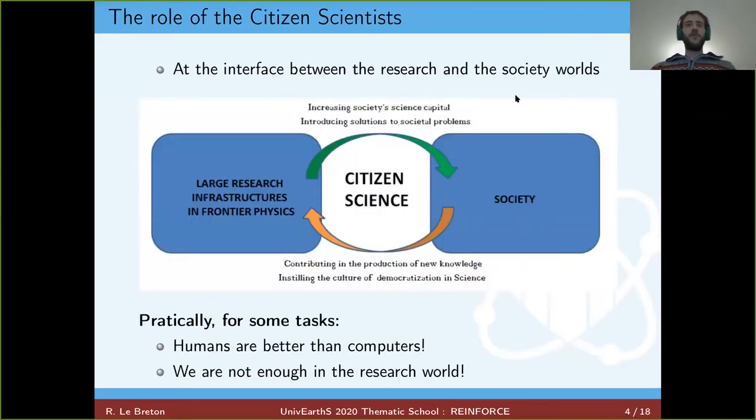Citizen science is at the interface between the research world — in our case, large research infrastructure — and the society world. By increasing the size of the citizen science world, we increase the number of links between research and society and the robustness of those links. More practically, for some tasks humans are just better than computers — for example, noticing features in data or classifying images into different categories. Also, we simply don't have enough people in the research world for some tasks, so we need help from citizen scientists.